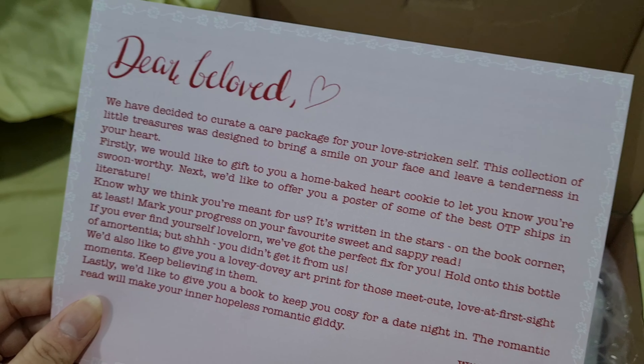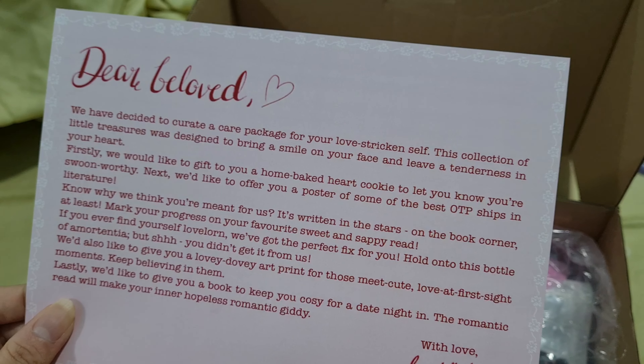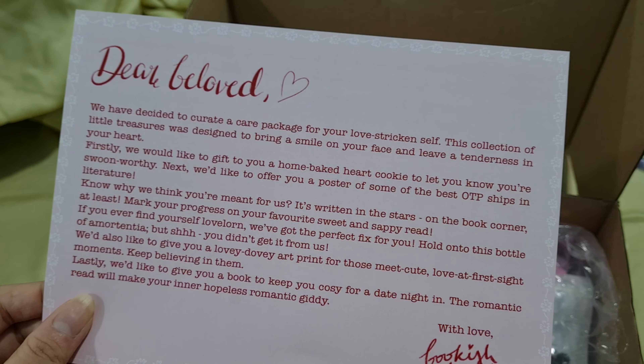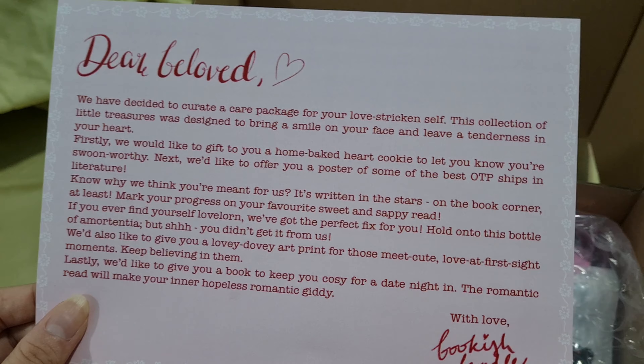Okay, so right from the get-go there's this really nice card saying 'You're just my type.' And there's a message from the company here. 'Dear Beloved, we have decided to create a care package for your love-stricken self. This collection of little treasures was designed to bring a smile on your face and leave a tenderness in your heart.'